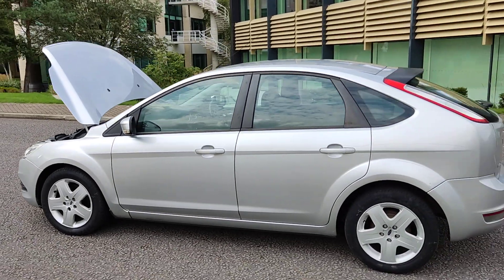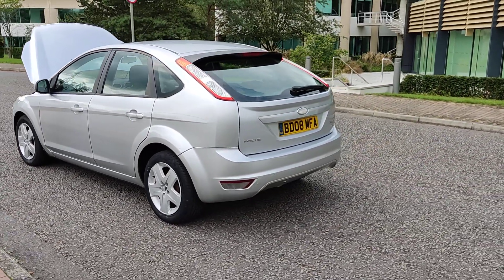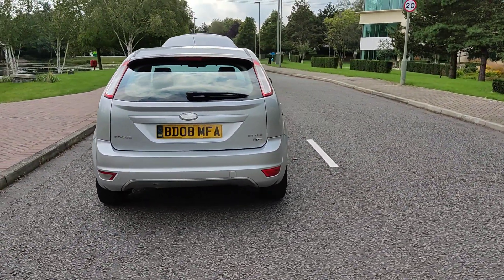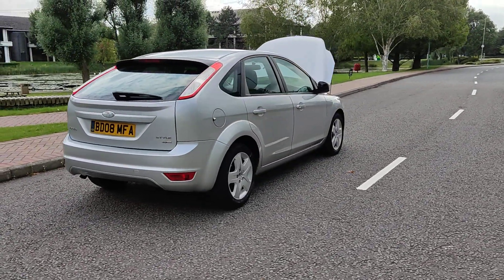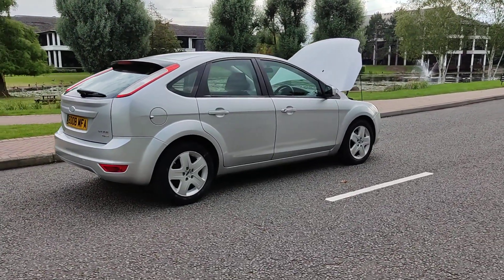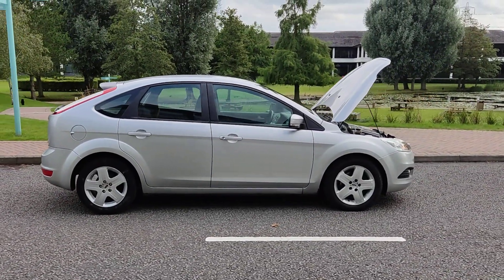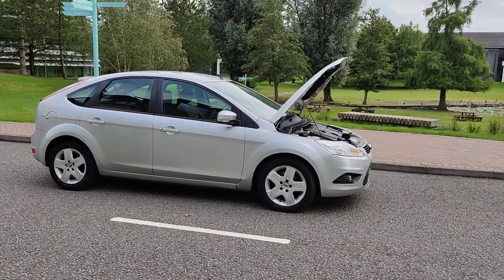Excellent tire condition, very clean bodywork, only 30 pound road tax per year. Ford Focus 1.6 TDCI diesel manual, never failed a UK MOT, no advisory at the last MOT. Very very smooth drive.